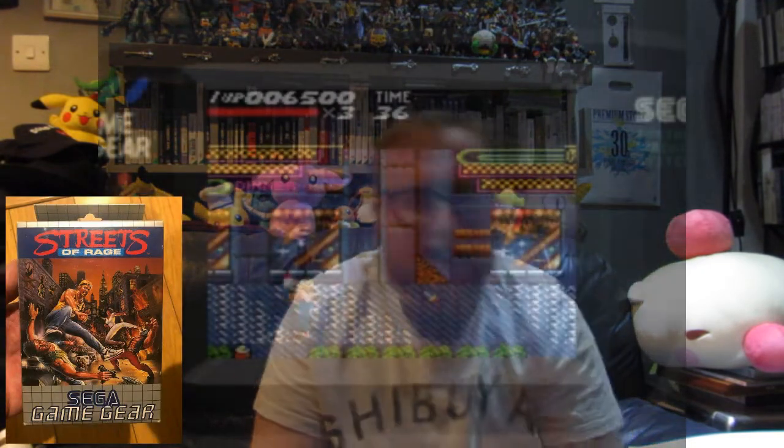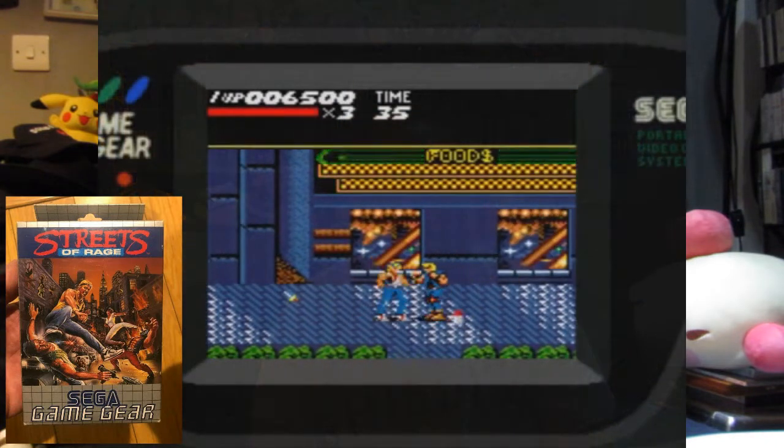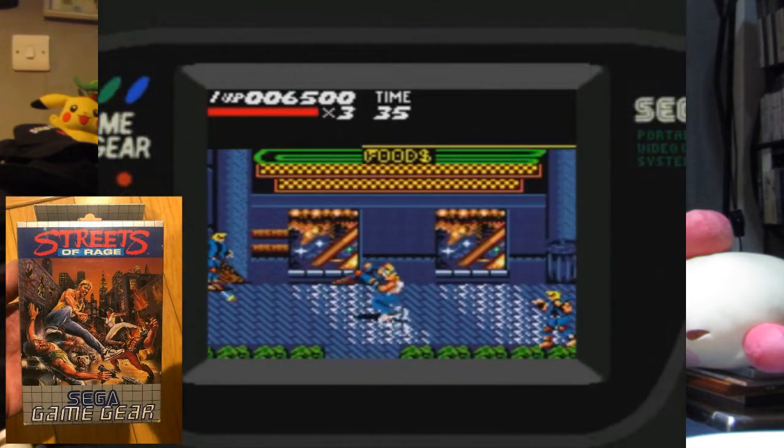Now, the big number one for the Sega Game Gear — it's amazing, I love this game a lot. It has a banging soundtrack — seriously, I actually own it on vinyl. It's not the best version, don't get me wrong, but it does compete well from the original. Streets of Rage. Yes, a lot of people are thinking he's picked Streets of Rage as his number one but it's the worst version ever.